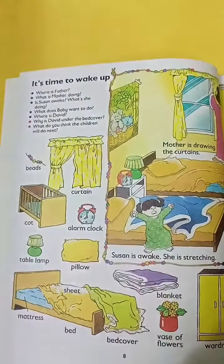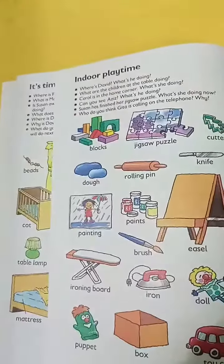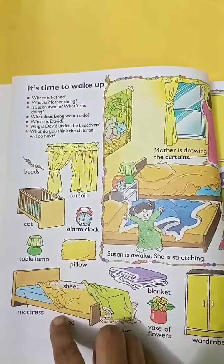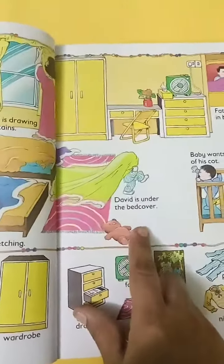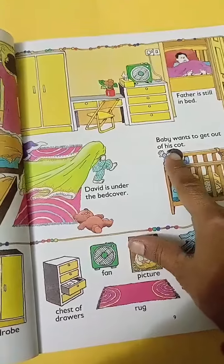So what is inside? There are different topics like school topic, indoor playtime, and multiple topics related to vocabulary provided in this book. There are words written like curtain, cat, alarm, clock, pillow, table, lamp, and mattress. There are so many vocabulary words here, and pictures are included with sentences, like 'David is under the bed cover' and 'Baby wants to get out of his coat.'